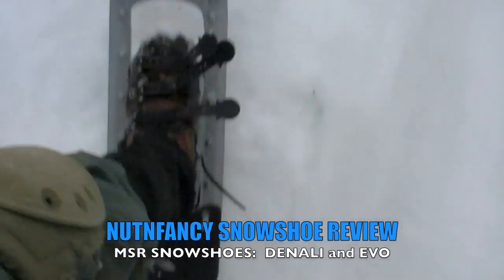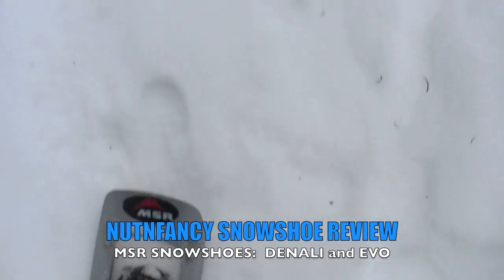Rocking the MSR Denali Ascent Snowshoes. I've had these for a number of years. Oh, that snow has fallen.